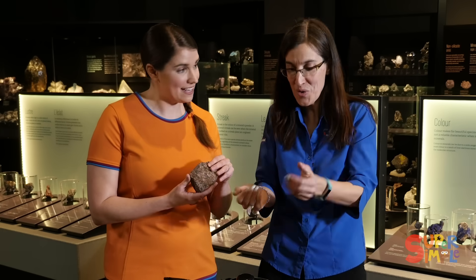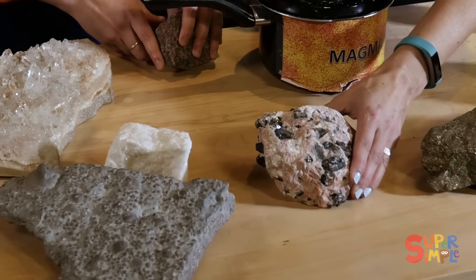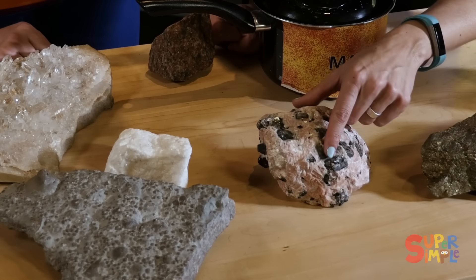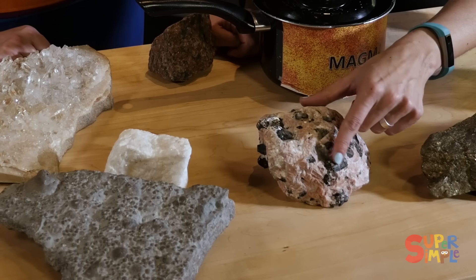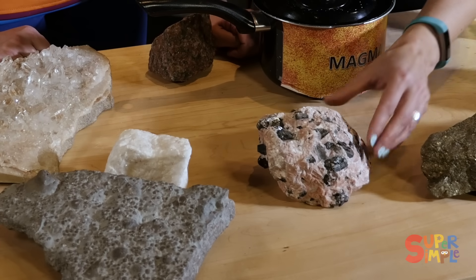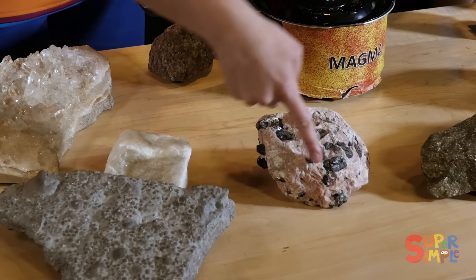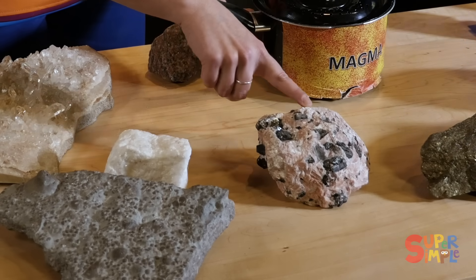Look at that — the minerals came together and made a rock. You can see all the different minerals, all the different colors. We've got the black flaky mica, the sparkly quartz, and that nice pink feldspar. So rocks are made up of different minerals.